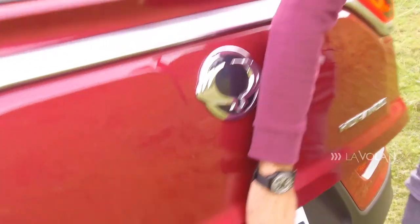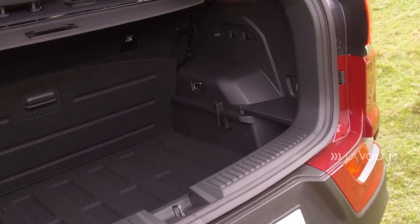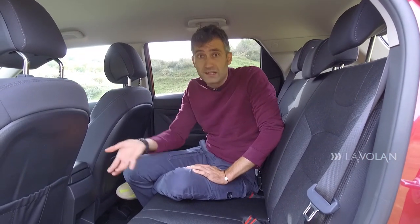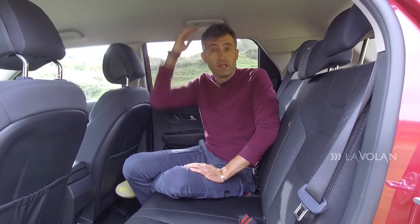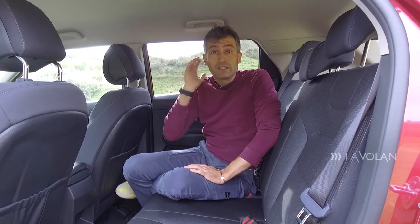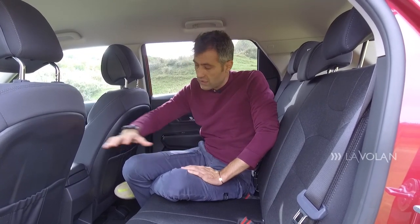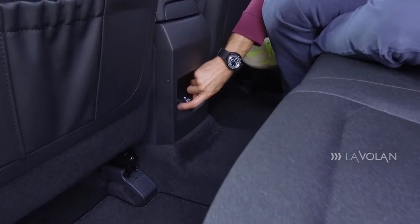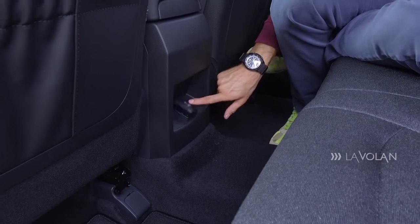Haionul poate fi acționat și electric, dar pe versiunea mea de 20.000 de euro este manual. Uitați-vă cât loc îți oferă SsangYong Corando pe bancheta din spate — e ca și cum te-ai fi urcat într-un SUV mare. Chiar și la nivelul capului, spațiul este foarte generos. Podeaua este aproape plată și ai o priză pentru laptopuri sau tablete.